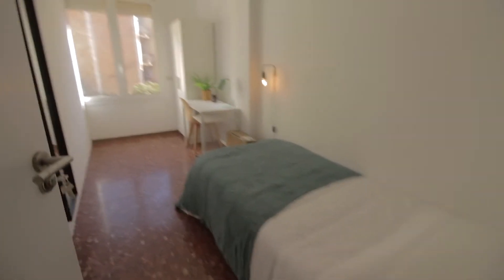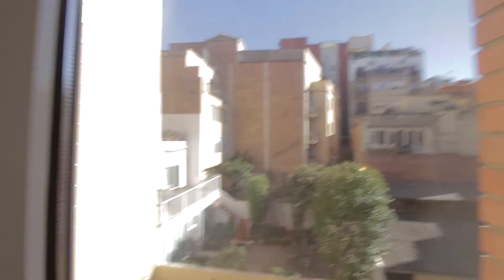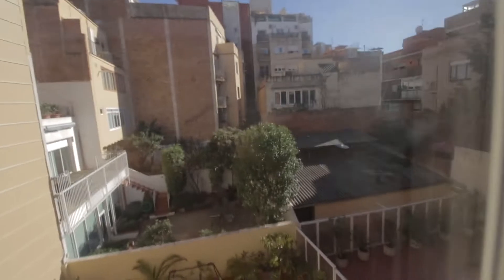Going backwards, we have bedroom six with a single bed, mirror, desk with lamp and chair, wardrobe, and a view to this internal patio, so it's very quiet and ventilated. Each door has its own key.